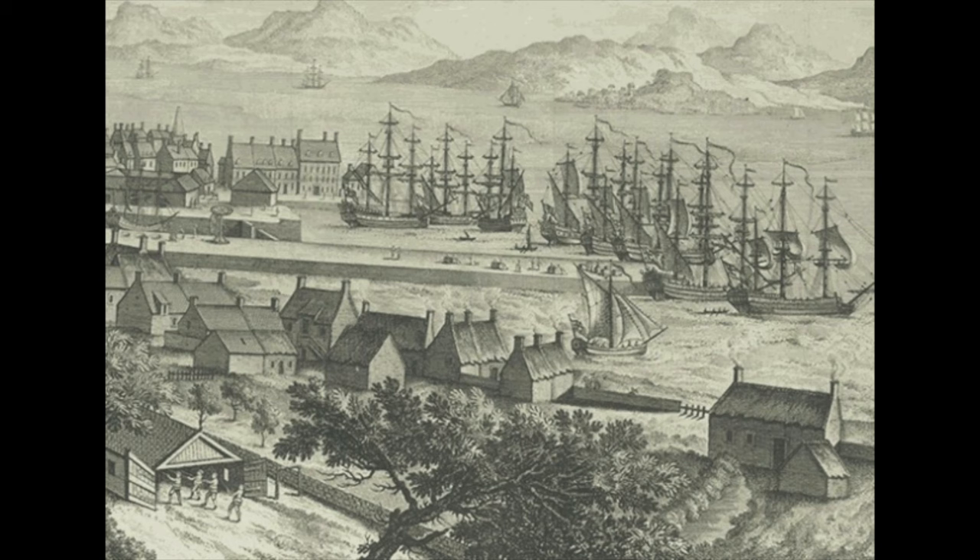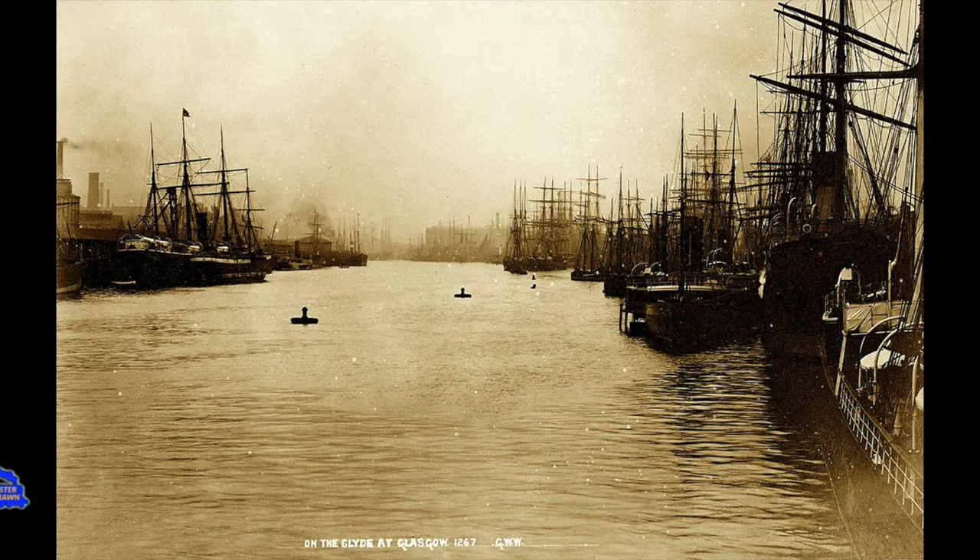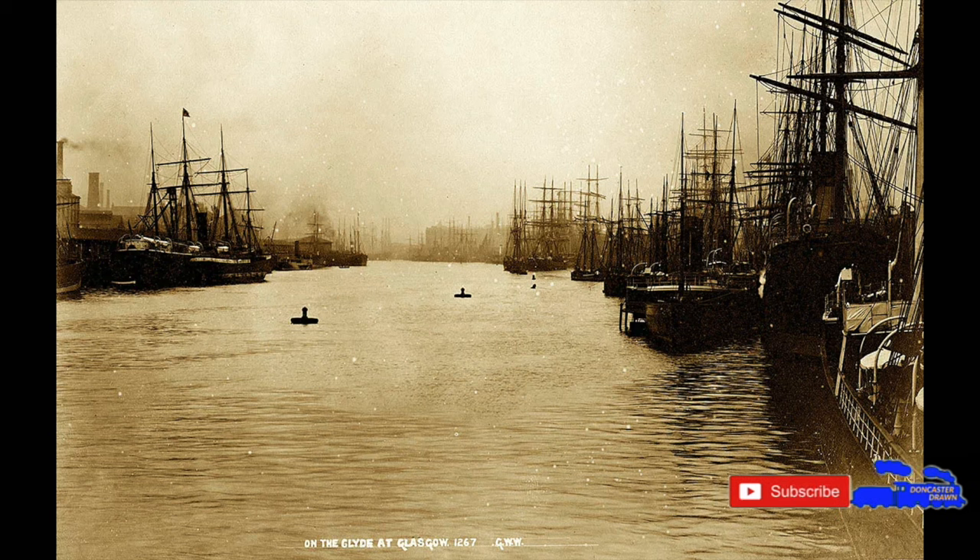Glasgow suddenly exploded into an international industrious hub in a matter of years. To help the port support the traders, the river was dredged and widened to make way for bigger ships. It was the largest port in Scotland and the 10th largest in the country. Almost everything passed through the docks, from linen to tobacco. It was no surprise that the city was known as the second city of the British Empire.